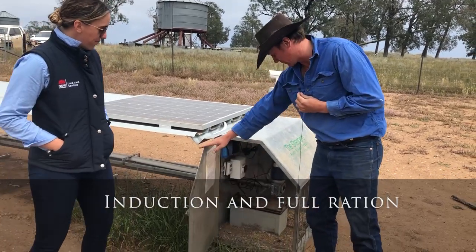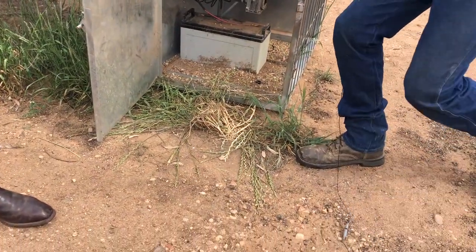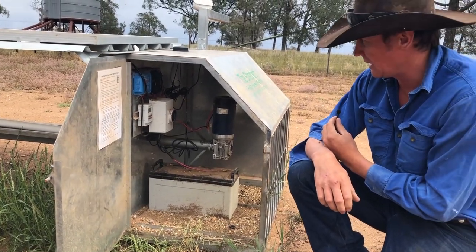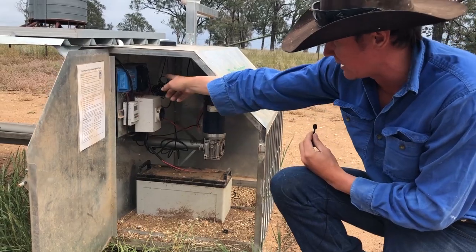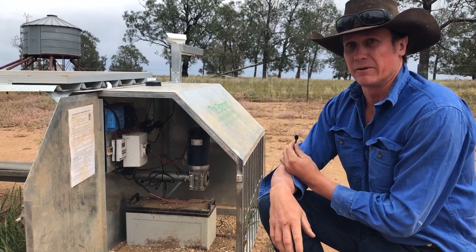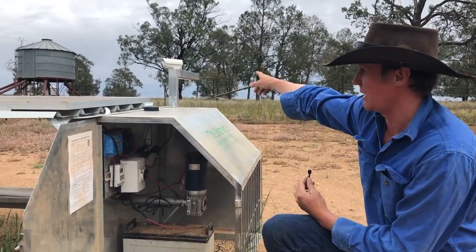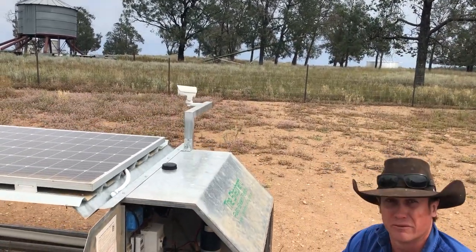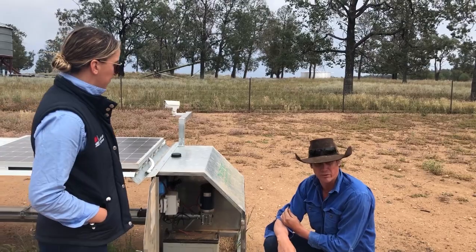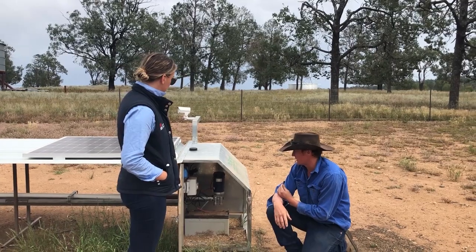Basically it's all run on batteries and timers — there's a solar panel that charges the battery, and that runs a timer where you can set how often they get fed and for how long. There's also an SMS unit in the solar box, so if you're away you can turn them on and off on your phone, and it can tell you every time it turns on and off so you know it's working. You can also access a camera to make sure there's feed in there and see what your lambs are doing — it's a 300-degree camera so you can see down to the watering point.